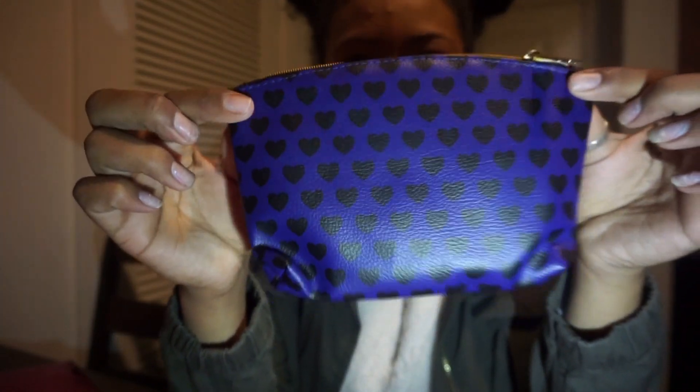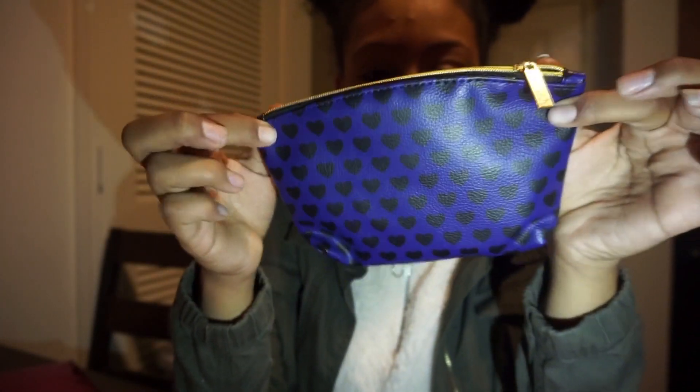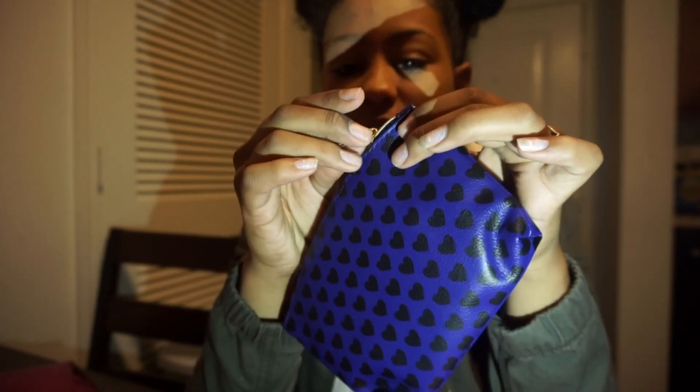Can you tell what color it is? Is that blue? Oh it's purple! It looks definitely blue but that's okay — it's a purple with black hearts over it.